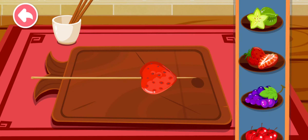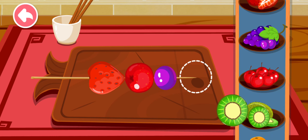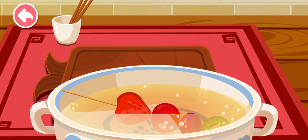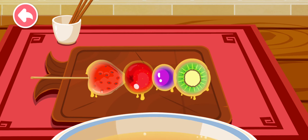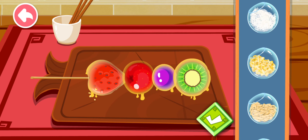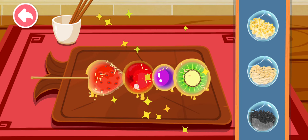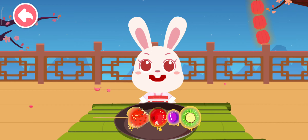Strawberry, hawthorn, grape, kiwi — along with peanuts and sunflower seeds. Wow, it looks delicious!